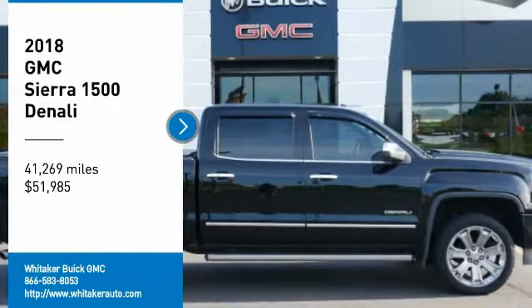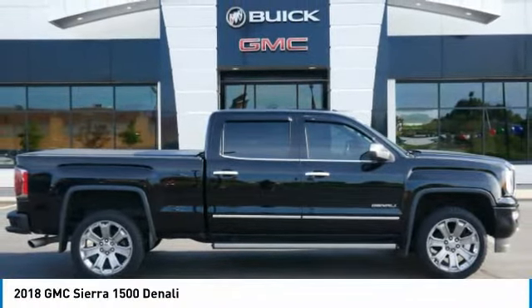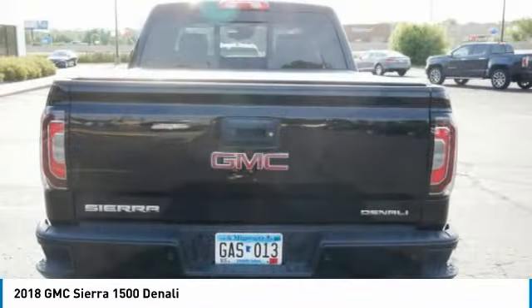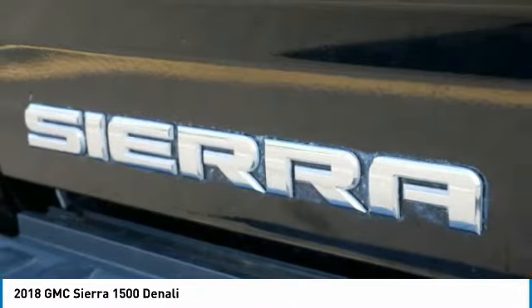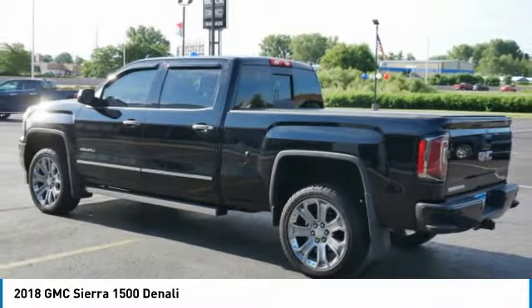Come test drive the 2018 GMC Sierra 1500. The Sierra 1500 offers a 5-star frontal and side crash test rating and a combination of mechanics and aerodynamics that give it better conventional V8 fuel economy than any competitor.